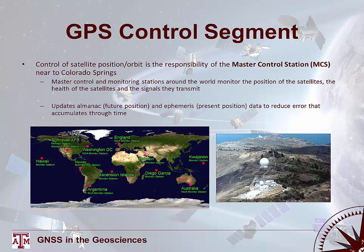The control segment is a series of master control and monitoring stations around the world that monitor the position, health, and signal health of the satellites. The master control station for the NavSTAR system is located near Colorado Springs. The control segment is responsible for updating the almanac — the future projected positions of all satellites — and the ephemeris — the present positions — to reduce error that accumulates over time, since satellite orbit timing means errors can build up quickly.